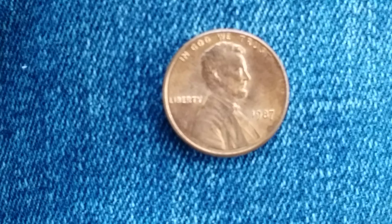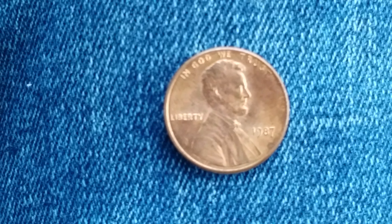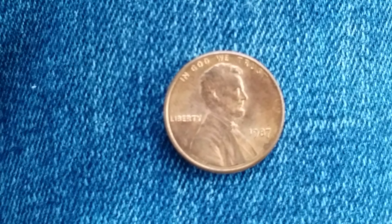Thanks for watching Coin Collecting Fun, the king of hobbies — the hobby of kings. A huge shout out and an even huger thank you to my cool friend Beth, who gave me this coin as a gift along with so many other coins as gifts.